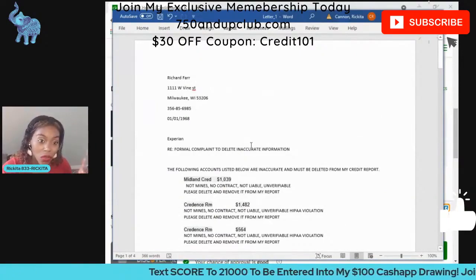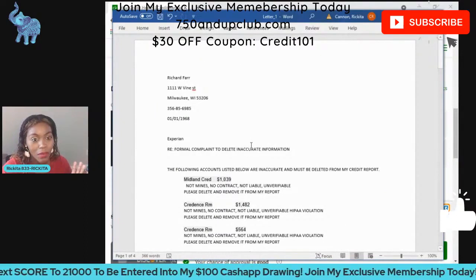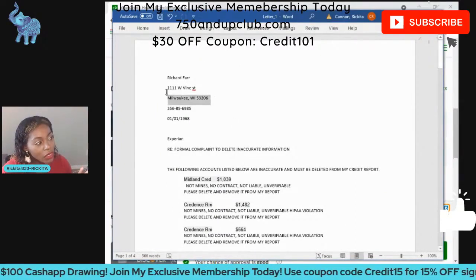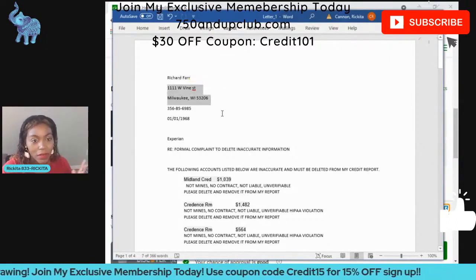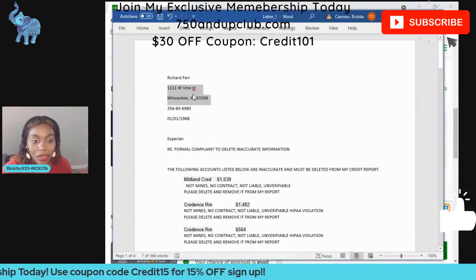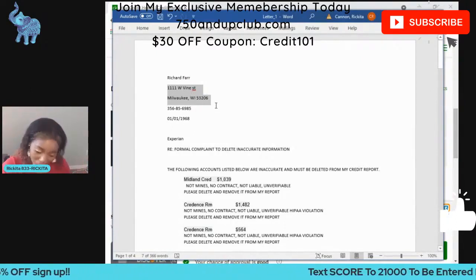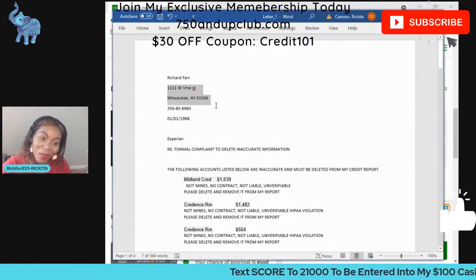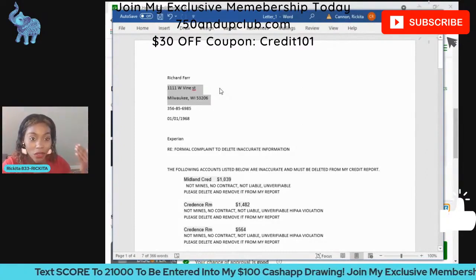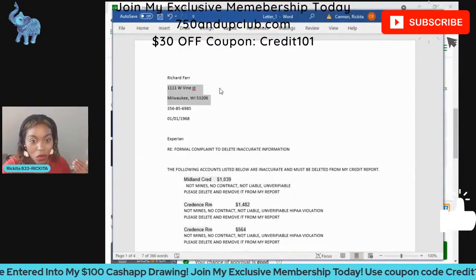If you have any questions, I have a lot of videos showing you how to fill out these letters. This is the best way to get accounts removed from your credit reports — by sending a letter to the credit bureaus. Sometimes there are hiccups when it comes to getting accounts removed. If you have a new address, the credit bureaus probably don't know it, so you need to make sure that address is added to your credit report. I used to tell people to use your cousin's address, get rid of all your old addresses — any address where you did anything negative, get those removed from your credit report.